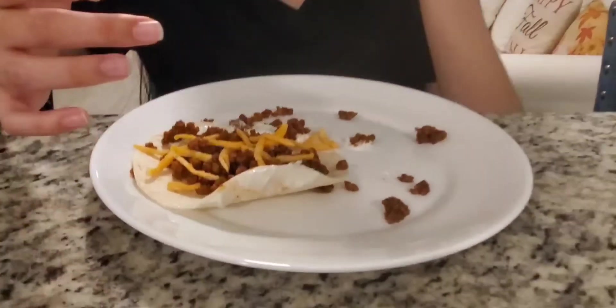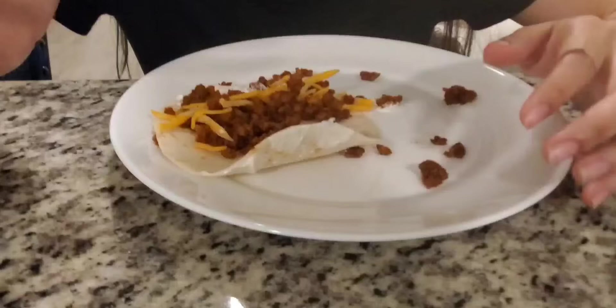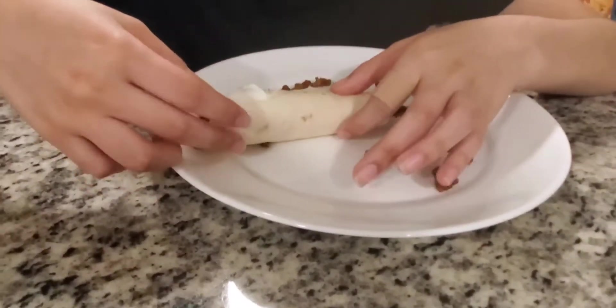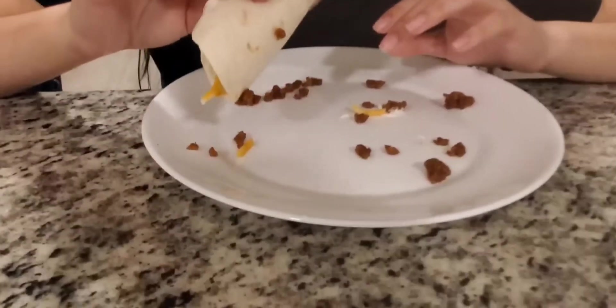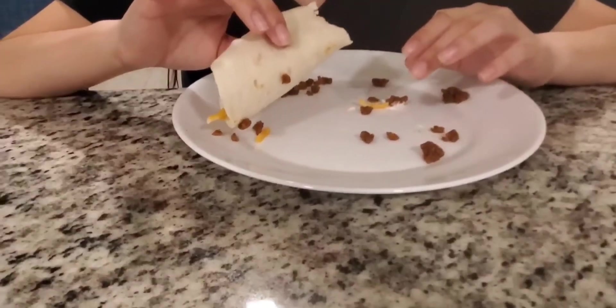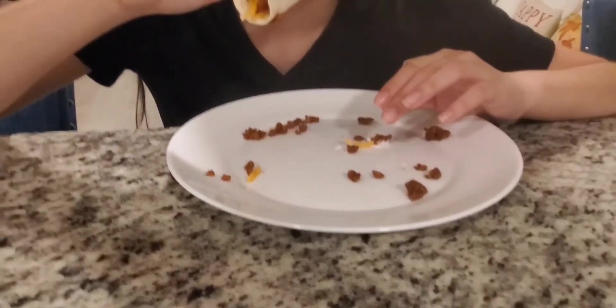Angie's going to go ahead and try her taco. She doesn't want to be on camera — hopefully one day she will be, but she's still a little shy. Do you want to tell them what you put in your taco? I put the plant-based beef, the taco cheese, and a little bit of sour cream on the edge. Okay, moment of truth — she does like meat, so let's see what she thinks. Do you like it? Would you eat it again? Yeah, it's good. She gives it an 8.5 out of 10, so I'd say that's a good one.